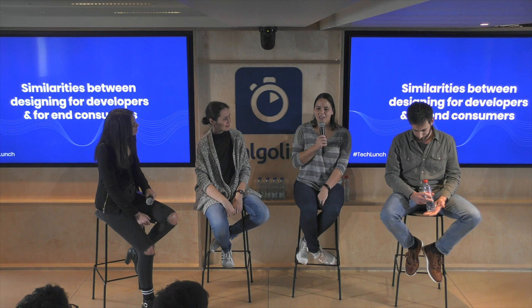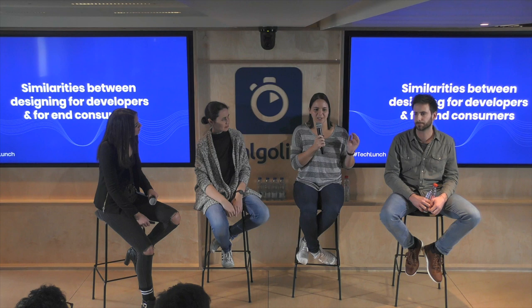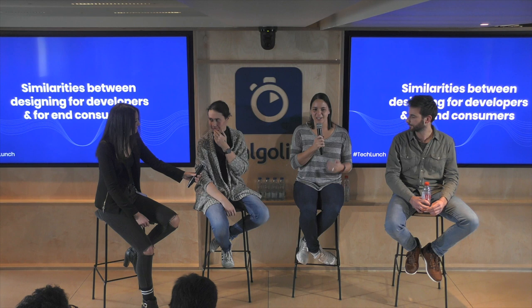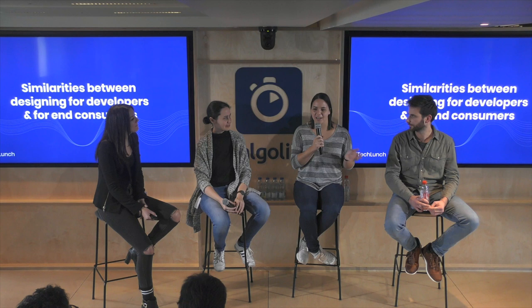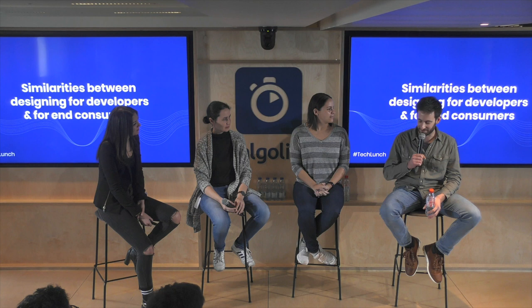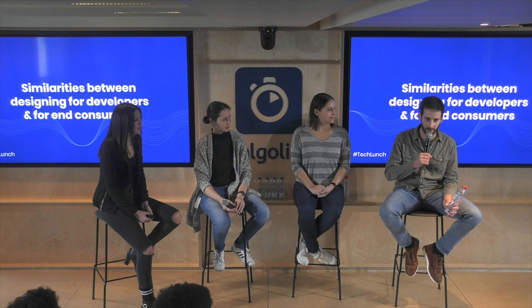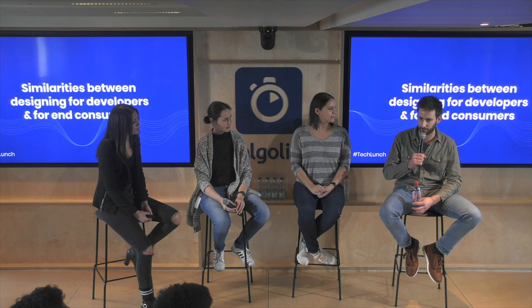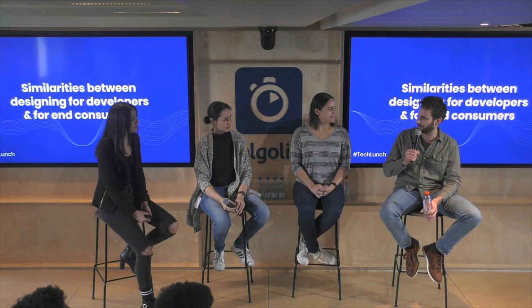What are some of the similarities? The process is always the same — you have to keep doing your design due diligence. You can't just interview internal people because they have the same domain knowledge; you still have to go after your target audience out in the world and actually interview them and test your designs. You can't get lazy just because people sitting next to you could hypothetically test what you're building. You still have to go outside the building to meet your users, understand who they are, understand their pain points. Developers are users first. You also have to bring design thinking and design process into the company.